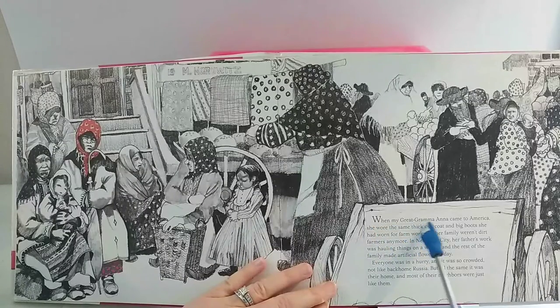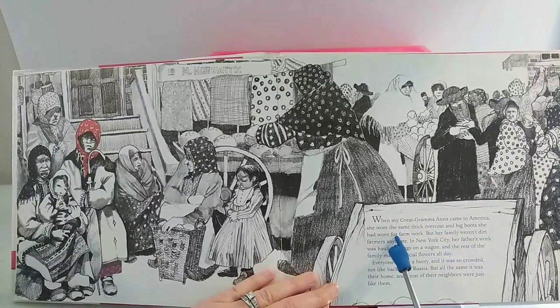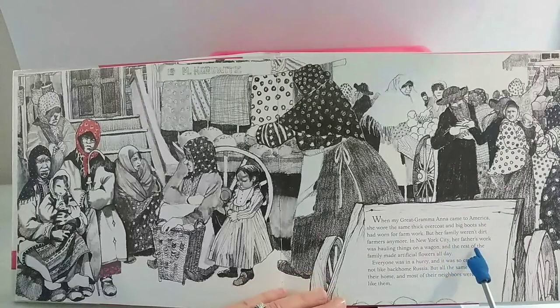When my great-grandma Anne came to America, she wore the same thick overcoat and big boots she had worn for farm work, but her family weren't dirt farmers anymore. In New York City, her father's work was hauling things on a wagon, and the rest of the family made artificial flowers all day. Everyone was in a hurry, and it was so crowded — not like back-home Russia — but all the same, it was their home, and most of their neighbors were just like them.